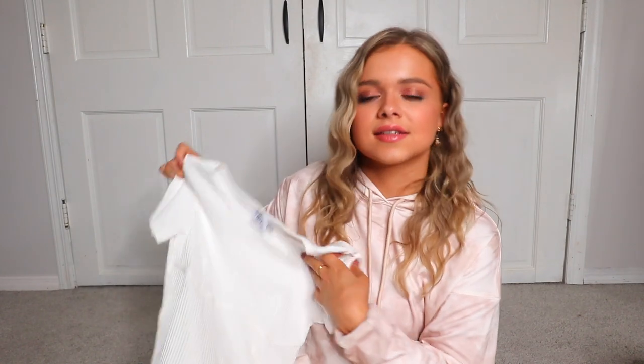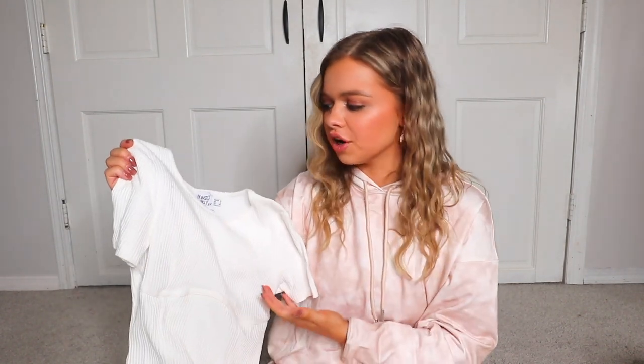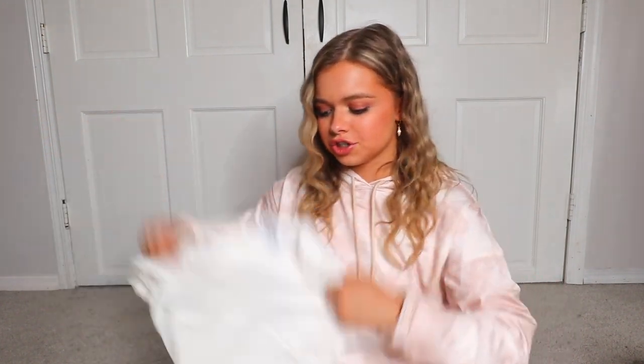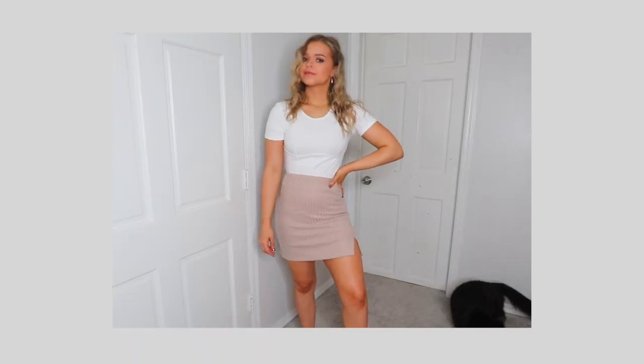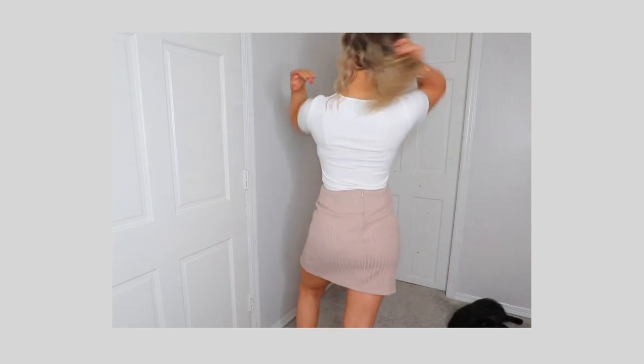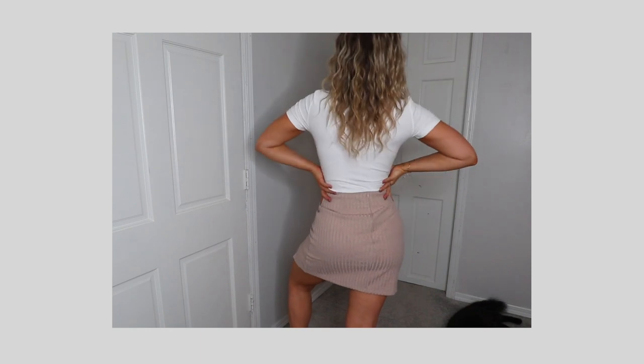How about a nice simple bodysuit? This is a crisp white ribbed material, very nice and stretchy, with detailing under the bust. Best of all — it's got three buttons at the bottom, so you don't have to get completely undressed in a bathroom stall. Really nice and fitted, really flattering. Another great staple to layer with so many things and so flattering with a nice pair of jeans.